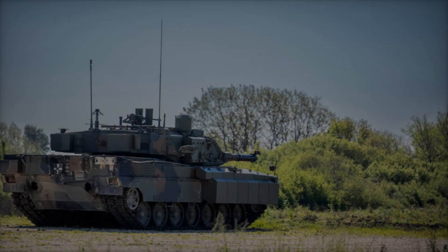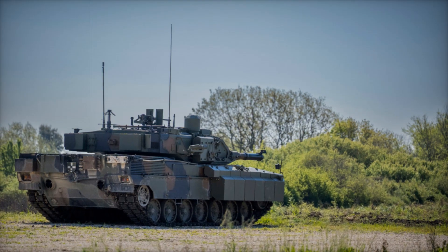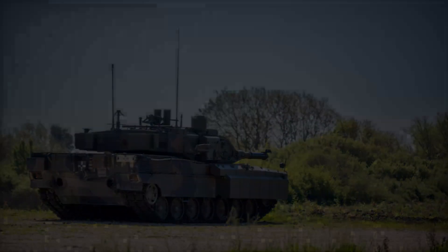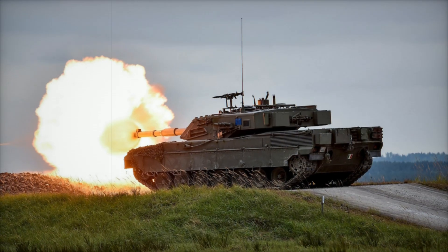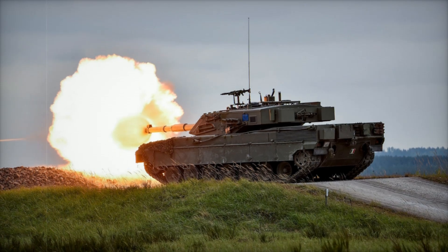Together they formed the Consorzio Iveco OTO Melara — or CIO — in 1984, with a goal of creating a new generation of battlefield systems that shared key components. This was not only a way to cut costs but also a strategy to simplify logistics and make maintenance easier for Italy's ground forces.